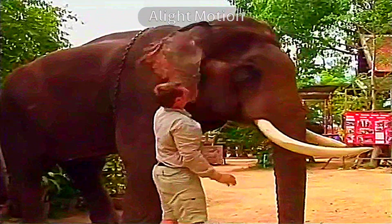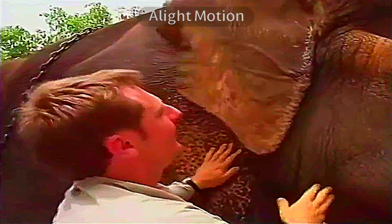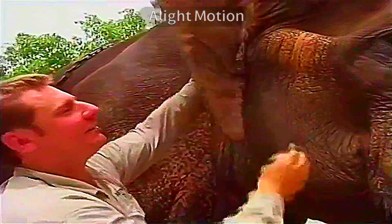Have a look at these ears. They're actually designed to cool the elephant down — really good cooling, like a big fan.